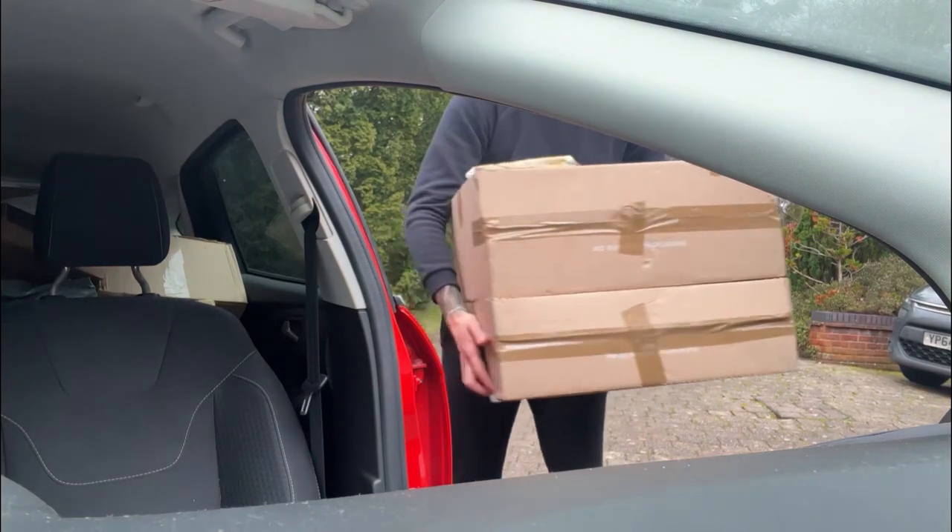So I've come to do a collection now that I've got space in my car. The space didn't last long.